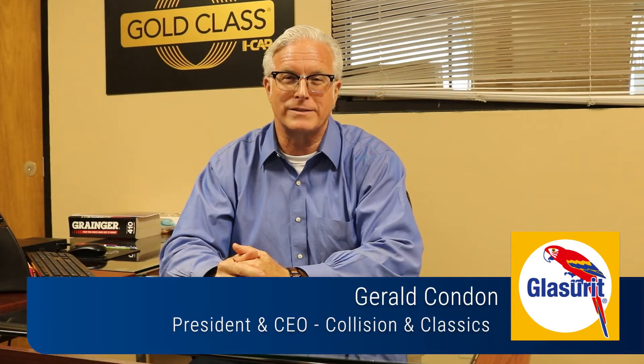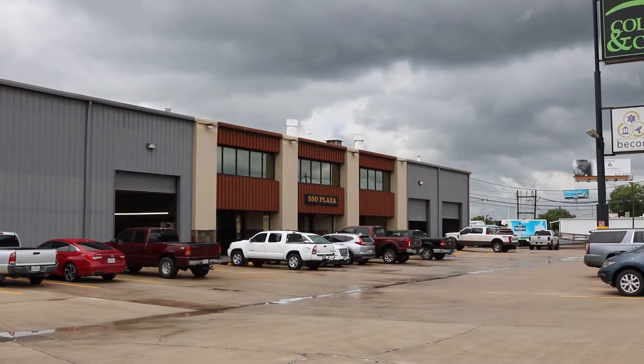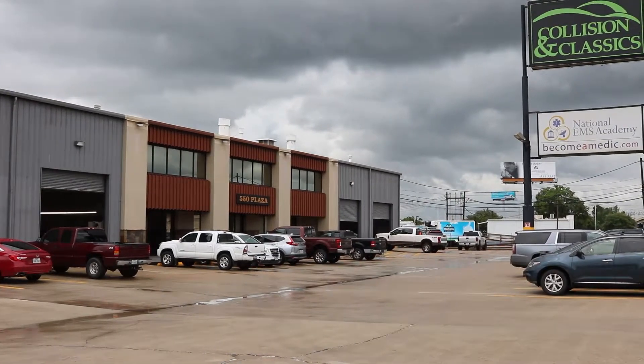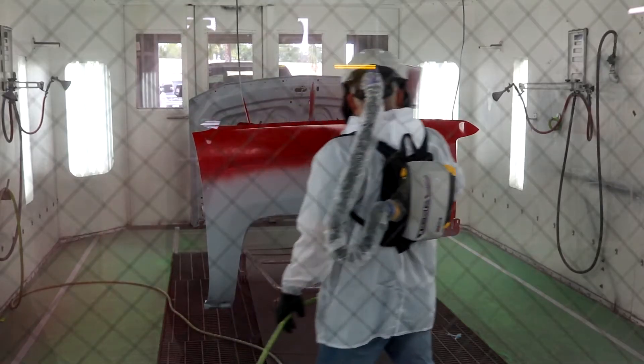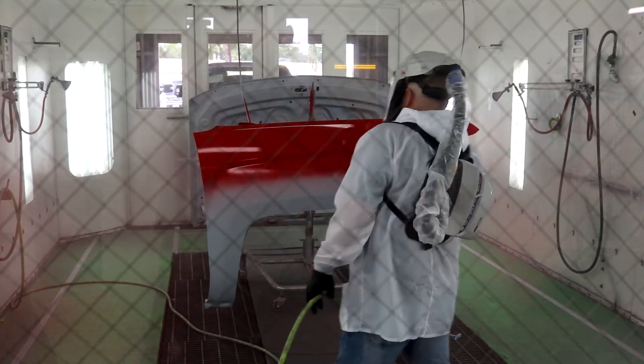Hi, I'm Gerald Condon, President and CEO of Collision and Classics. We've been using BASF 90 line for about 13 years and have enjoyed every moment of it. What a learning curve we gained by using that type of product. It's performed exceptionally well even in 100% humidity in southeast Texas.